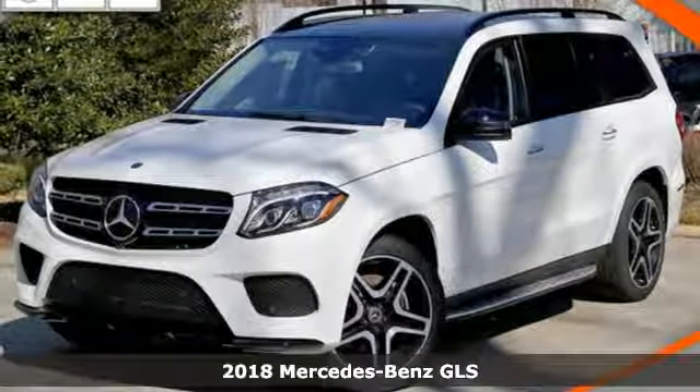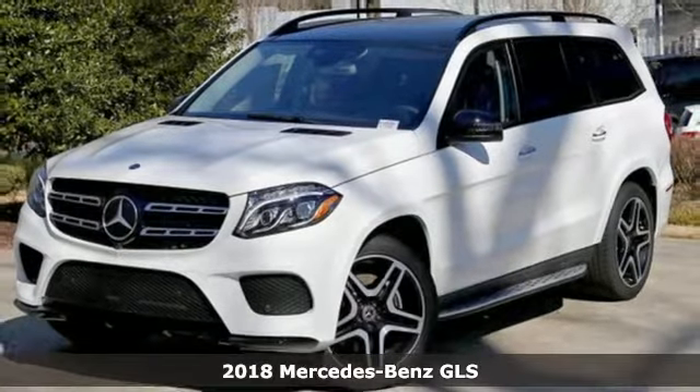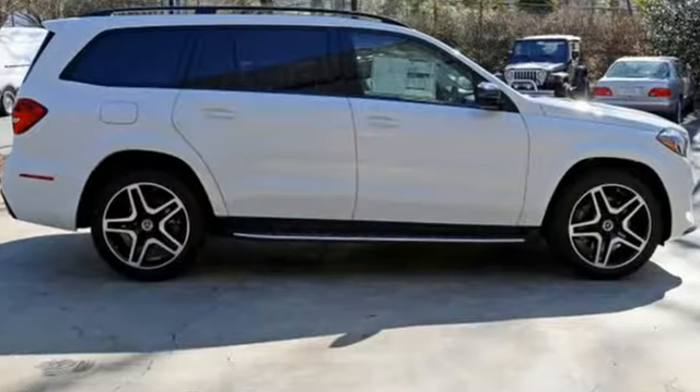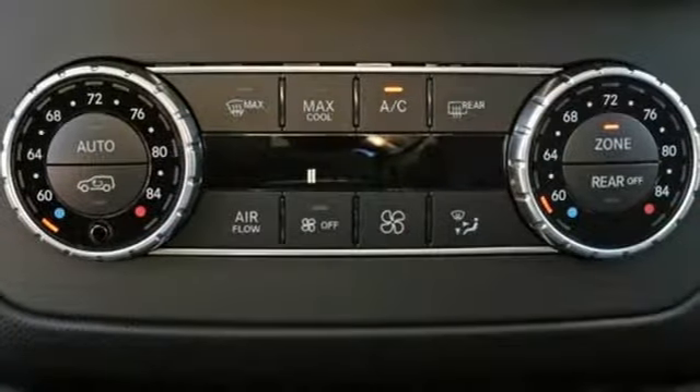It's a 2018 Mercedes-Benz GLS. The standards set by the GL-Class meld with the standards set by the S-Class for another step forward in luxury. The interior is richly appointed with wood trim, heated front seats with driver memory and a moonroof.